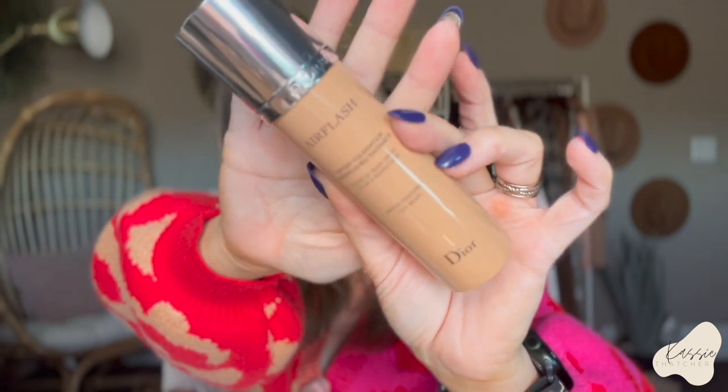The foundation I have on today is a repurchase — the Dior Air Flash in shade 3N. I vividly remember wearing this when I visited Sam and Lily was a baby. I spray it on a tray and then dip my Beauty Blender in it and put it on my face. It just looks like skin — super lightweight and beautiful.